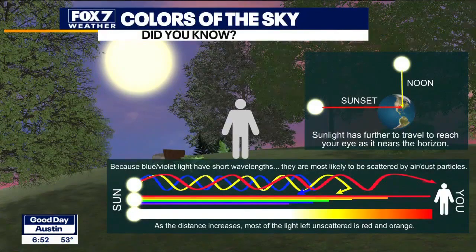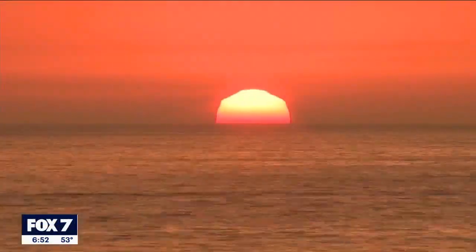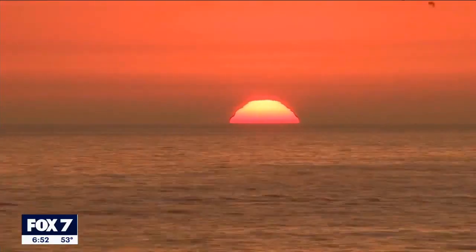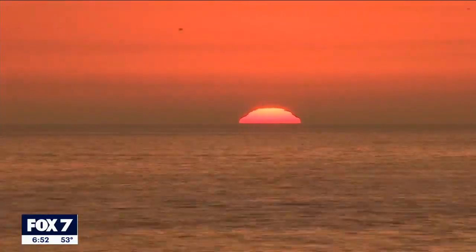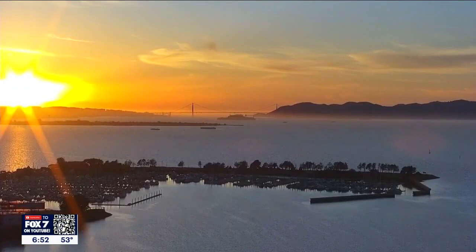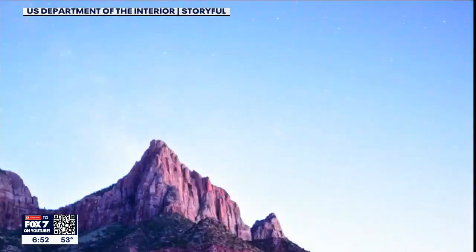Then during sunset and sunrise, the sun's angle lowers as it nears the horizon. Thus, the sunlight has a further distance of atmosphere to travel through. And as the distance increases, most of the blue becomes scattered out, leaving the orangish-red color behind.